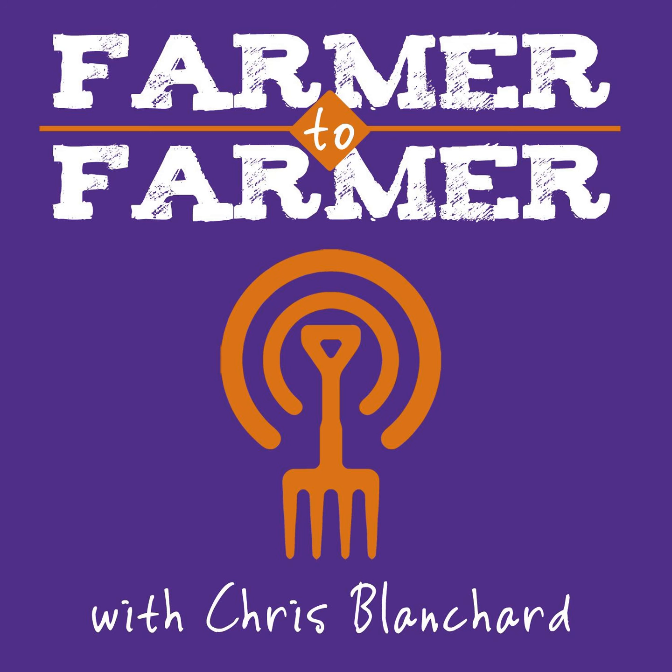John Stoddard and Lindsay Allen, welcome to the Farmer to Farmer Podcast. Thank you so much for having us. So glad you could join me here on a Sunday afternoon — typical farmers, right? No boundaries.